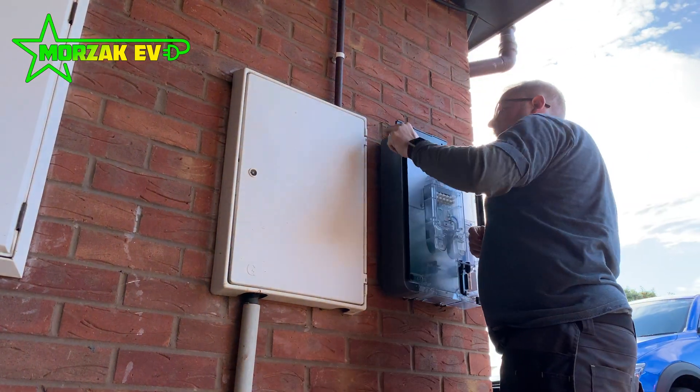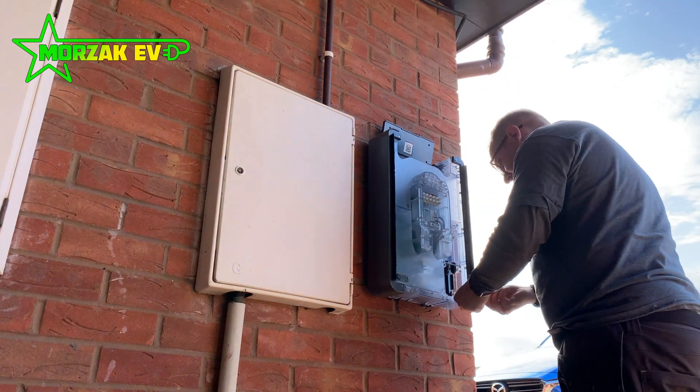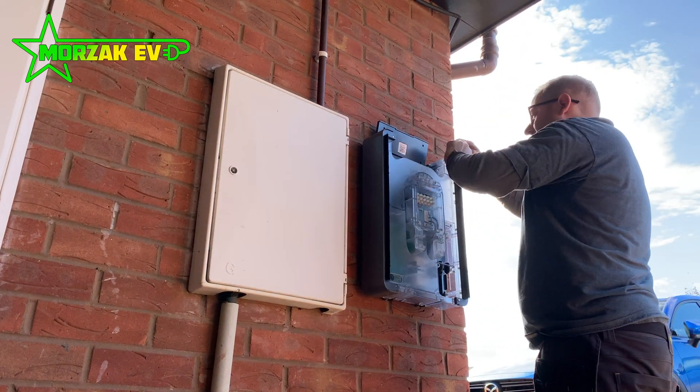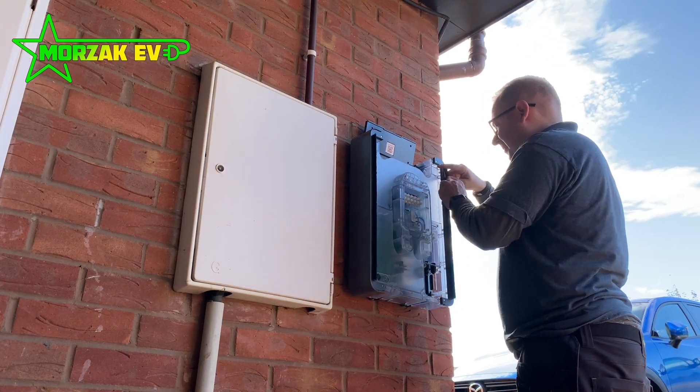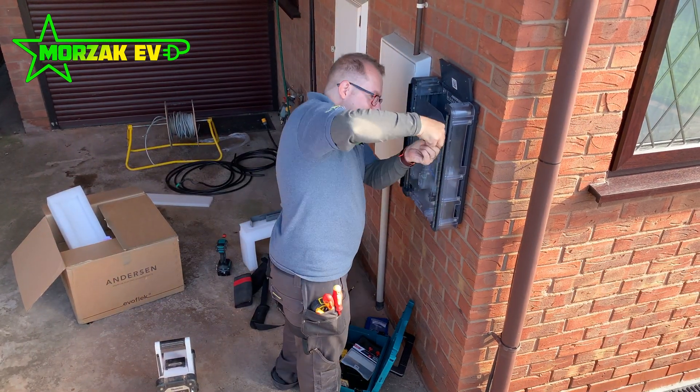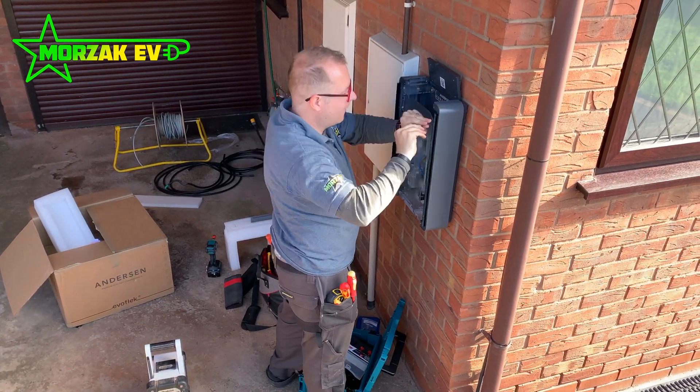Hi everybody, Mozaki V here. Hope you're all doing really well. I thought I'd just take you through the DNO notification process. This involves notifying the people who actually distribute the electricity on the national grid to your house, and is a requirement when installing electric vehicle charge points.